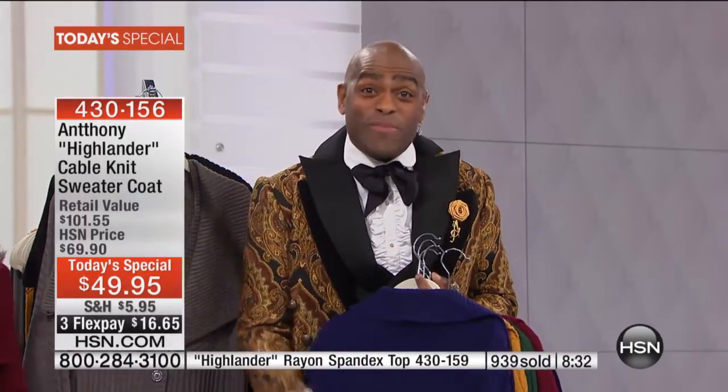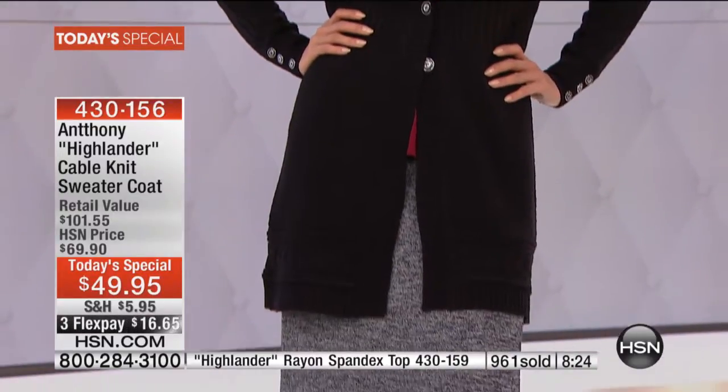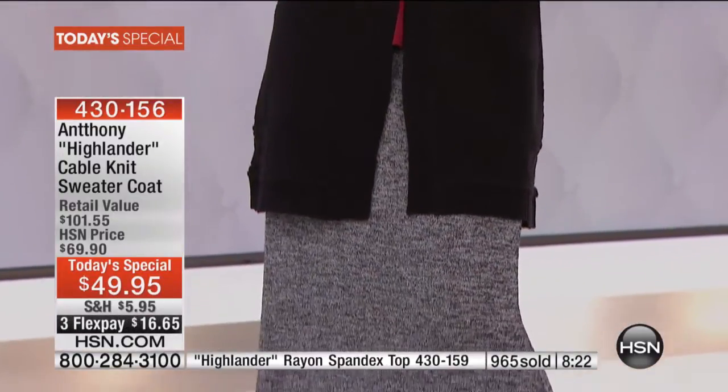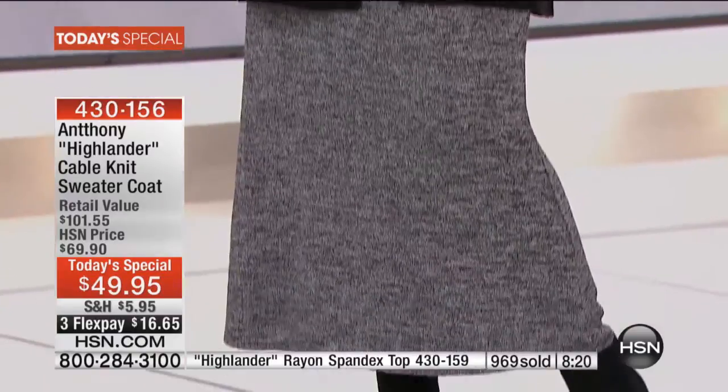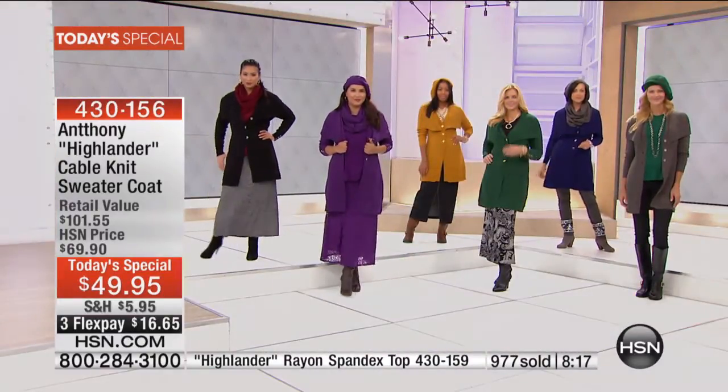We all know what a sweater coat does — it makes you fun, lighthearted. It's all about enjoying this time of the season where the leaves start to turn and change colors. And I really want you to understand that this is such a great transitional piece because it is 100% acrylic. I don't see why in many parts of the country you couldn't wear this year-round.